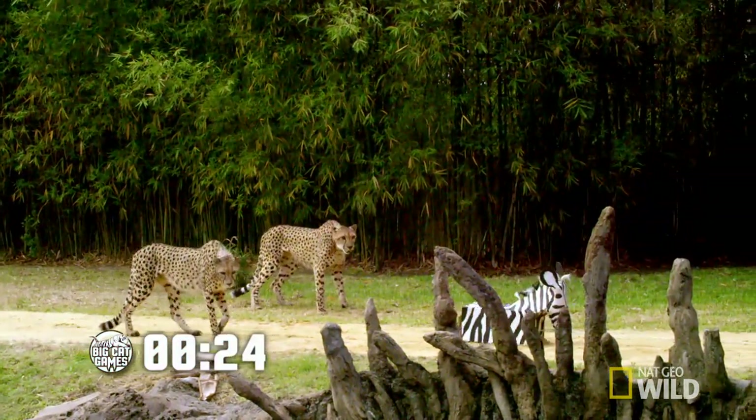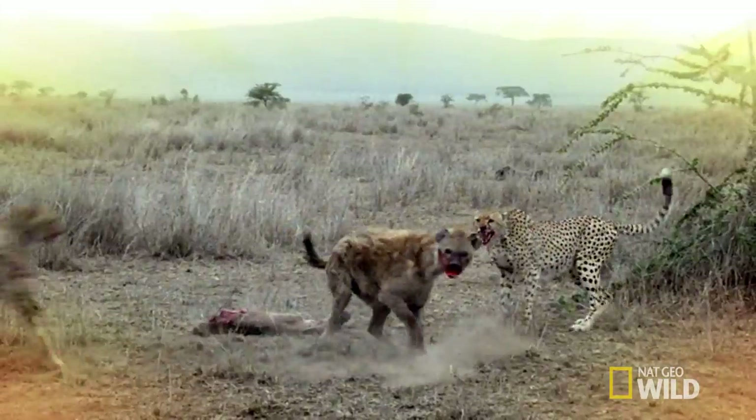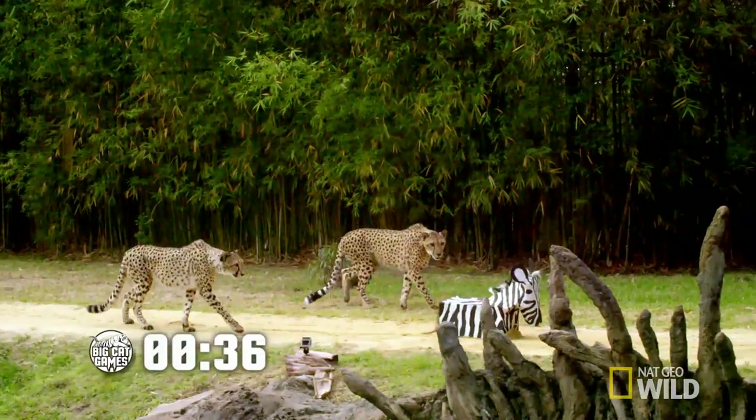These cats are instinctively cautious. Ninety-five percent of wild cheetahs die before reaching adulthood, the majority killed by other predators. For all she knows, this prey could be dangerous.